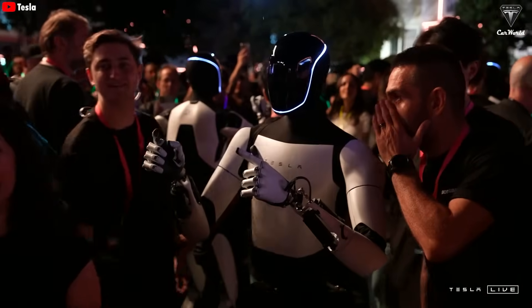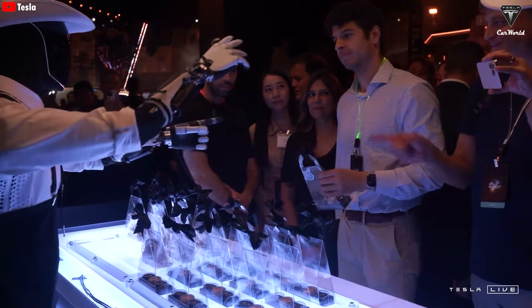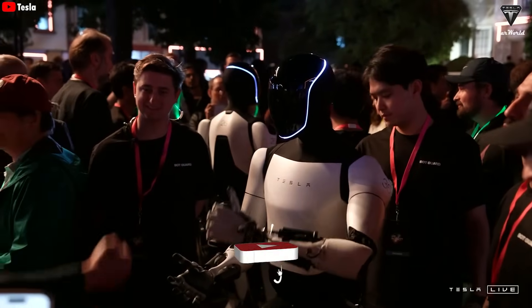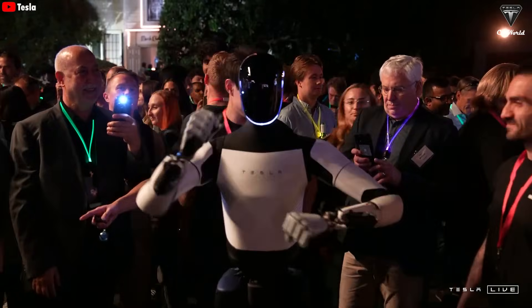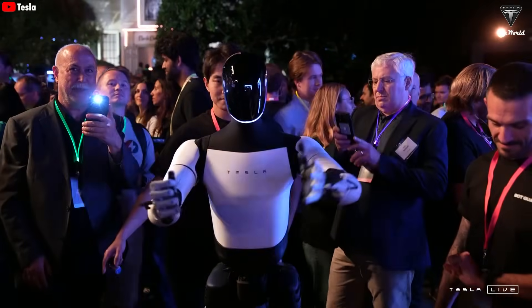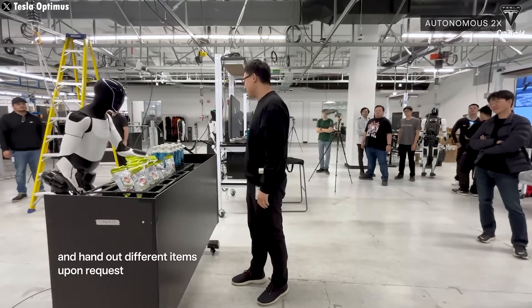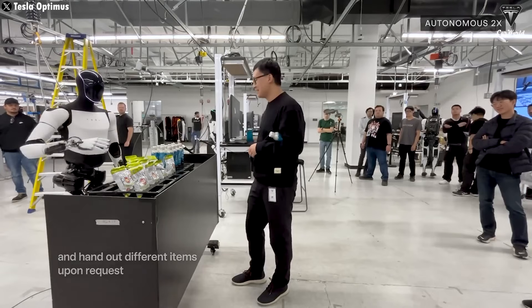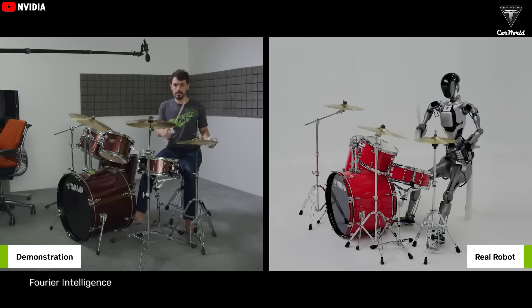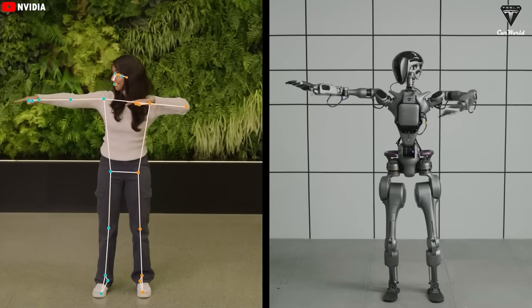Rumors about Optimus being teleoperated have often led to skepticism, with people doubting whether Optimus could truly function autonomously. Many believe it still requires human assistance, making it difficult for Tesla to convince potential customers. However, most of us have been misled. You won't need to train Optimus when you buy it. As Elon Musk has stated, all you need to do is demonstrate a task to the robot through a video, and the AI will automatically learn how to replicate it.